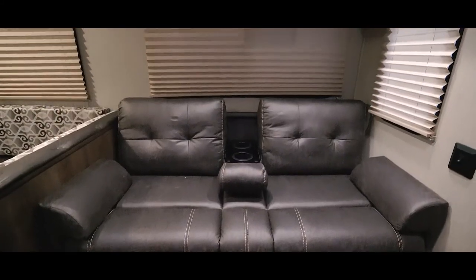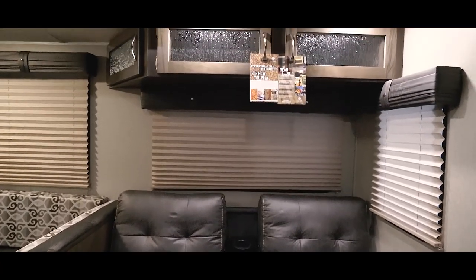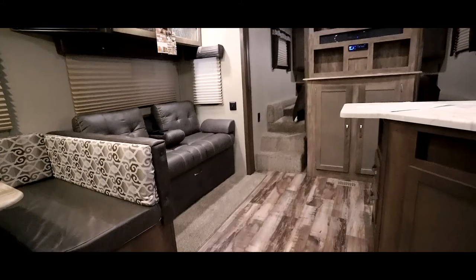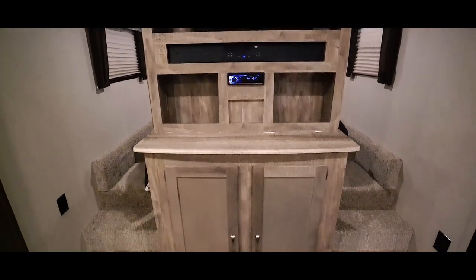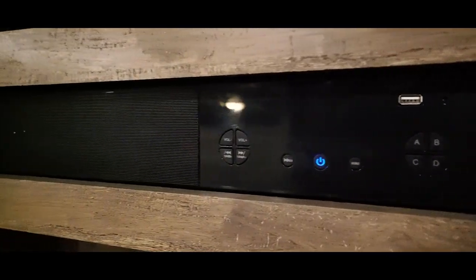The fold-down sofa is also seen in slate leatherette, with decorative storage cabinets in the space above. Here it is folded down into a bed. At the front of the living area, with steps on both sides, is the entertainment center with storage compartments below. It features an HDTV, a subwoofer soundbar with Bluetooth, and zoned speakers.